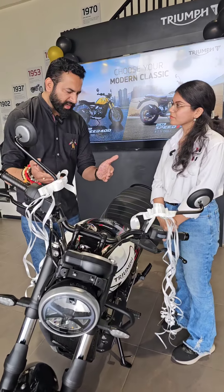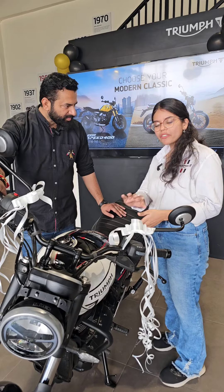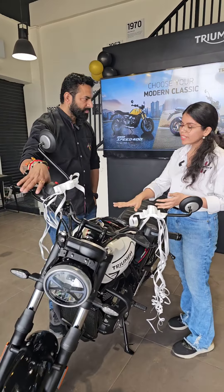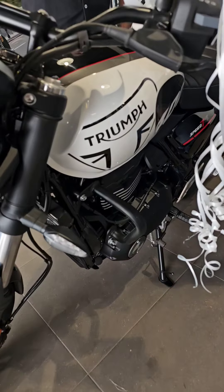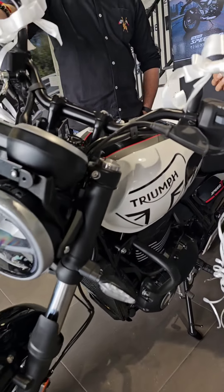If someone wants to know why they should buy this bike — this bike is perfect for city riding. For people who want relaxed riding, this bike is perfect. It's got 36 Nm of torque and 31 PS of usable power. All of these are great features.